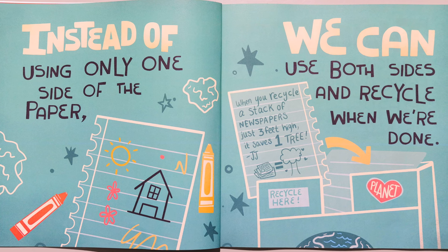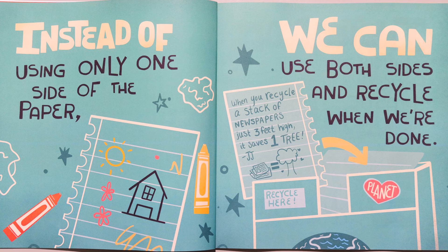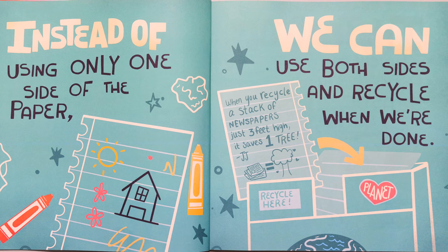Instead of using only one side of the paper, we can use both sides and recycle when we're done. When you recycle a stack of newspapers just three feet high, it saves one tree.